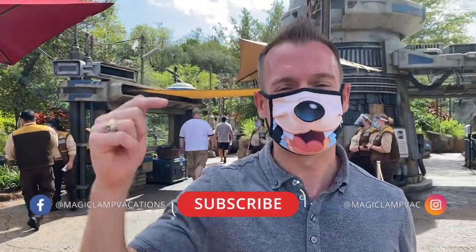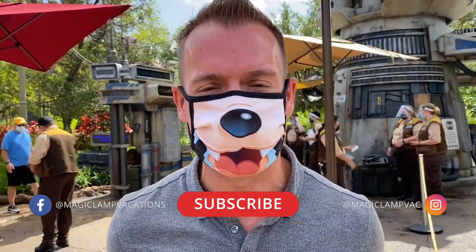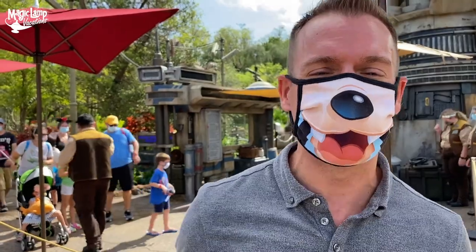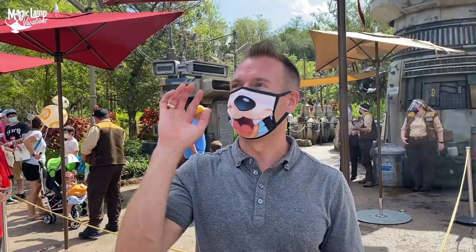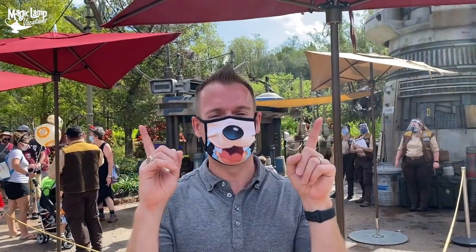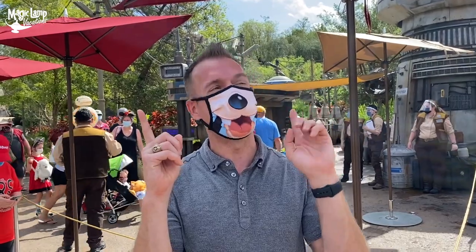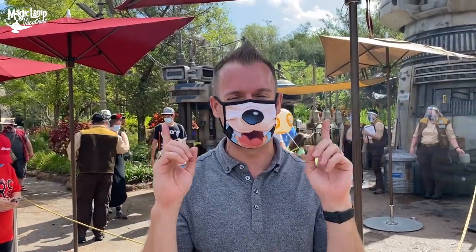If you guys haven't already, make sure you like and subscribe to our YouTube channel. We love providing amazing Disney and Universal travel tips to you and your family. We would love nothing more than to grant your family's vacation wishes. Check out these other amazing videos that we have too — there's one right here and one right here. They're both really, really good.